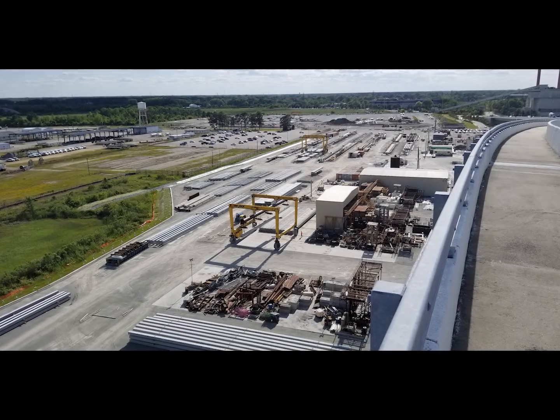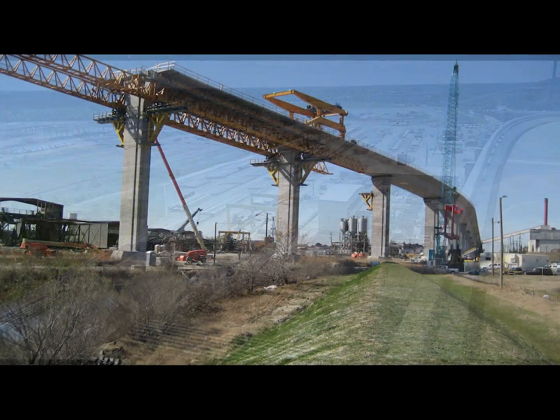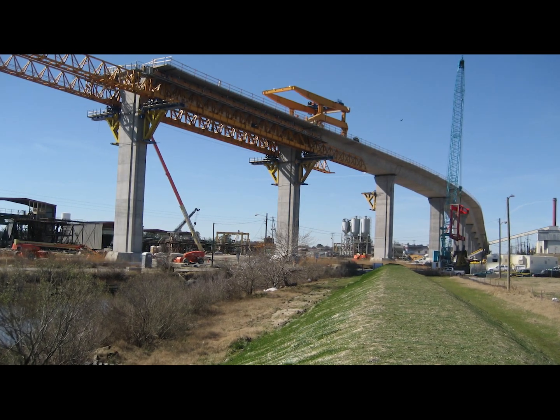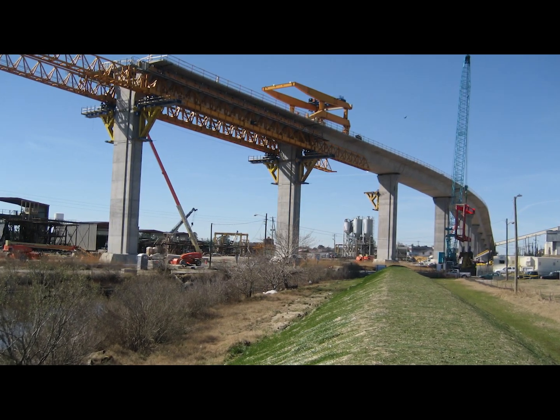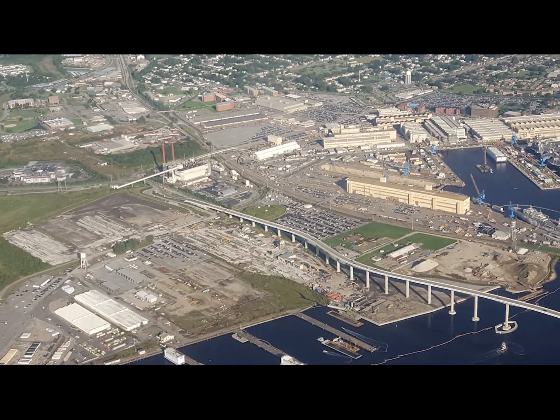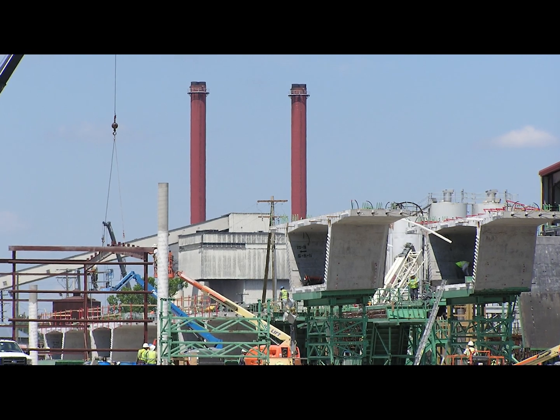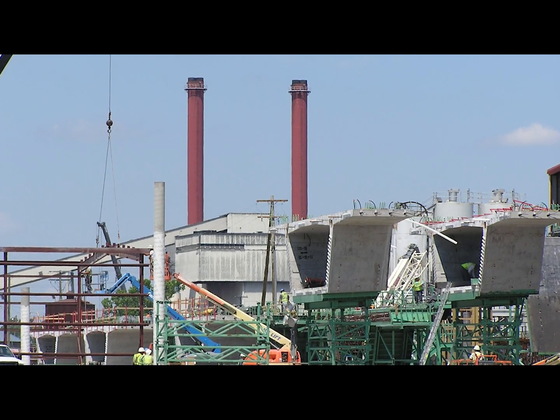Throughout cleanup, Atlantic MetroCast has produced precast concrete products at the site. The mile-long, 169-foot-high South Norfolk-Jordan Bridge was constructed across the site during the cleanup. The bridge owner conducted part of the cleanup and constructed the bridge mostly with precast parts produced at the site by Atlantic MetroCast.